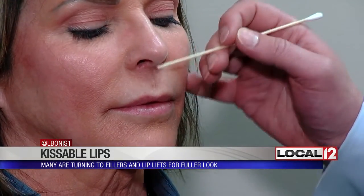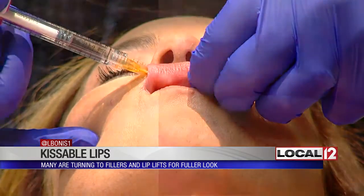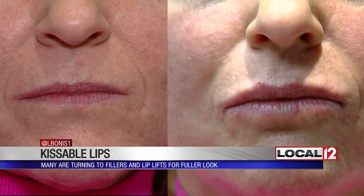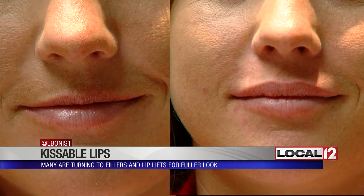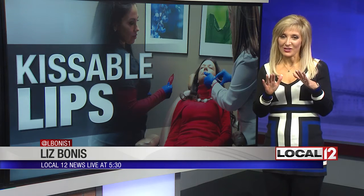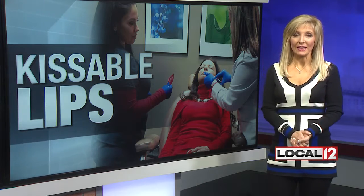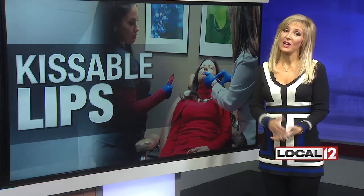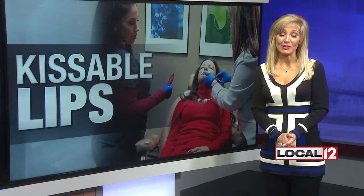In less than an hour, here are the after results for Crystal, Michelle, Carol, and Megan. They're pretty dramatic. Those fillers start at about five hundred dollars depending on how much you need — typically just one syringe for a conservative result. A lip lift can be a couple thousand dollars but obviously has longer-lasting results. Most insurance companies do not cover the cost.